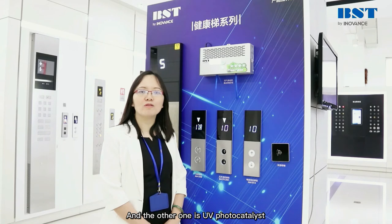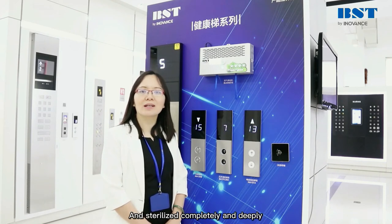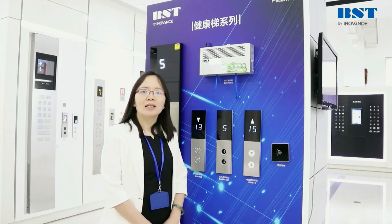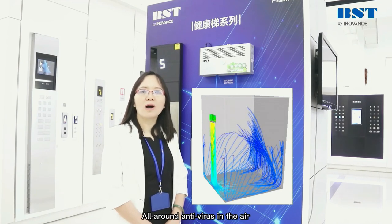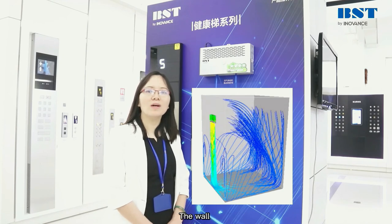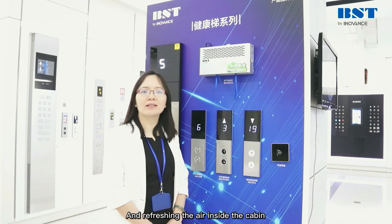The other one is UV photocatalyst, which cannot have any leakage because of enclosed design. The sterilization is completely and deeply. At the same time, the machine diffuses into the cabin with the airflow and carries out all-around antivirus in the air, the wall, and the passengers inside the cabin, cleaning the wall and refreshing the air inside the cabin.